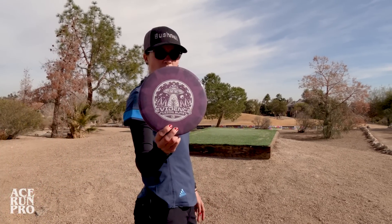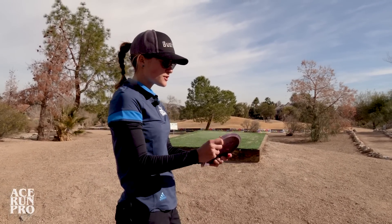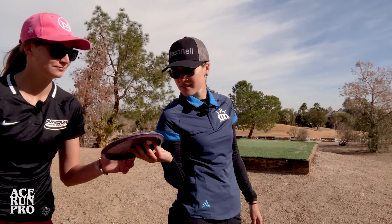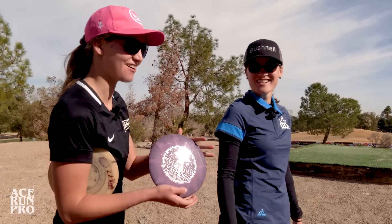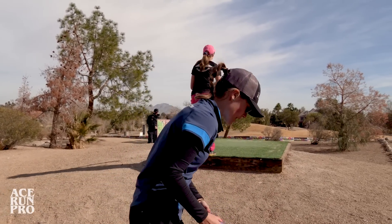I got to do a shameless plug — this is my new Tour Series. It's the Evidence. It is a juicy, gummy mid-range, super straight, super gliding. Feel it. Got the Evidence right here.